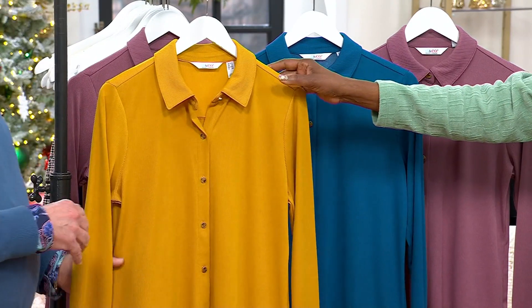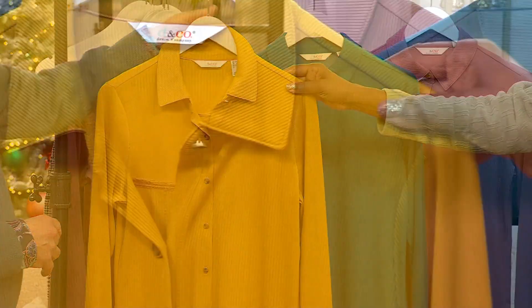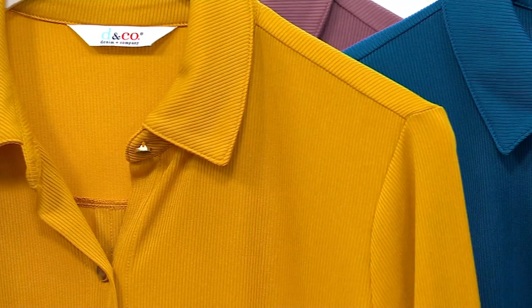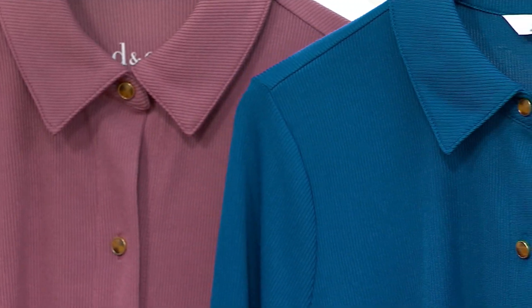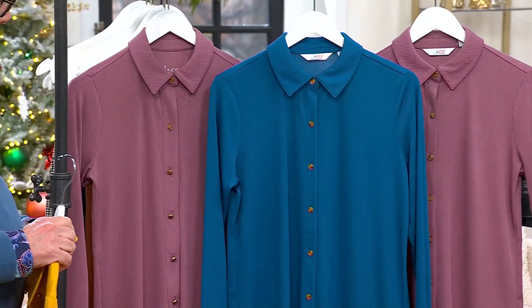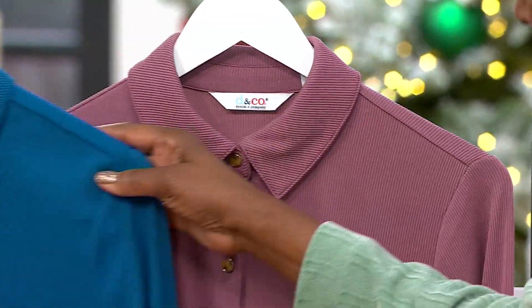It's a knit, right? It does come in a classic fit as well as adaptive — I'll show you that in a moment. This is the warm gold. We have dark teal, and then we also have the mauve. Item number 669-580. Just reduced today — it's the first time we're presenting it at this clearance sale price.